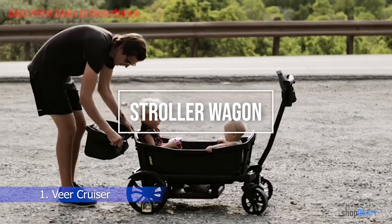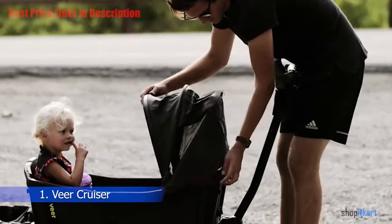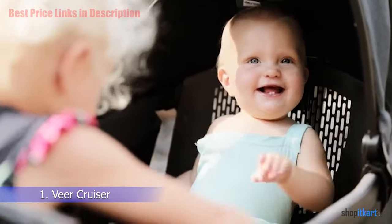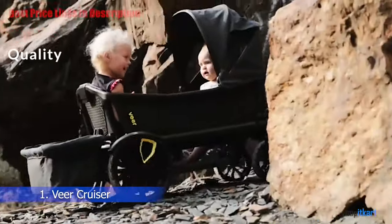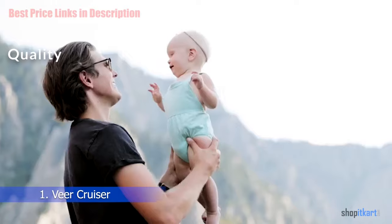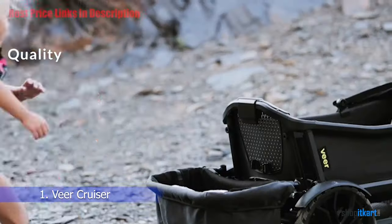The next one on our list is the Veer Cruiser Premium Stroller Wagon. The manufacturers have thought about pretty much everything in their design. The build quality is top notch — the aluminum frame is sleek, durable, and really lightweight. The plastic components are firm and not flimsy, and the harness buckles are strong and easily secured.